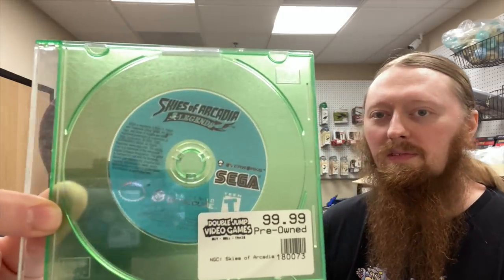We got a loose GameCube game but it's a good one — Skies of Arcadia. Such a good game. I played it when I lived in Florida, didn't beat it but got really far — this version, not the Dreamcast one. And then we have one Super Nintendo game which is a bit more expensive than some of the Genesis games, but I'll show it first so we can finish off with just Genesis.